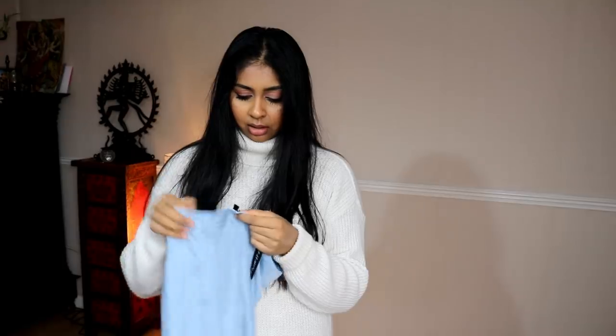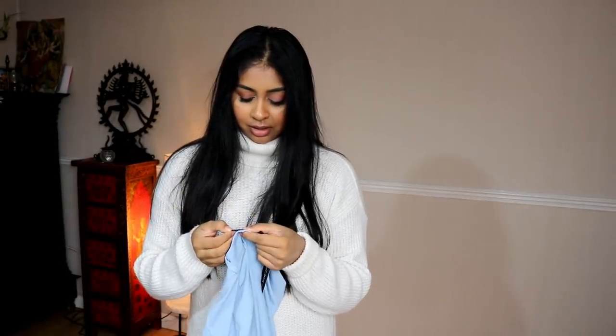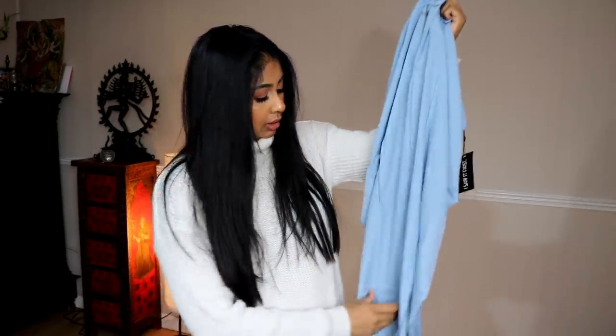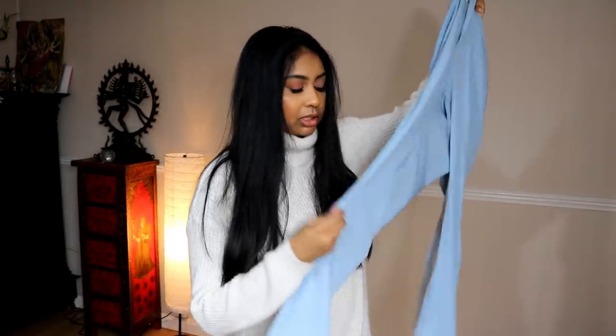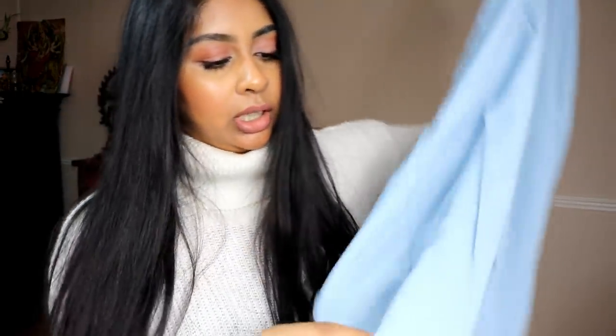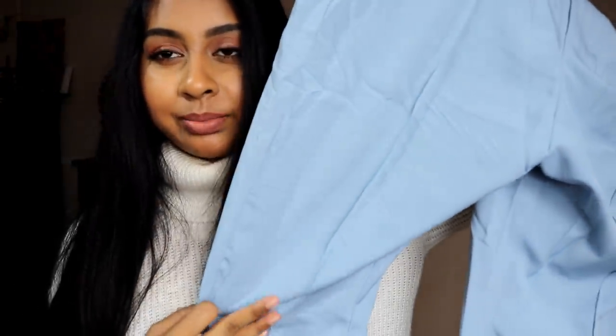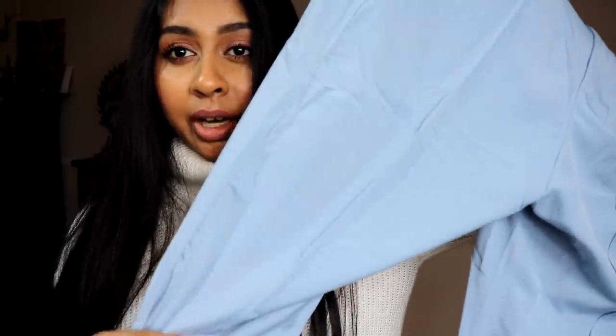I got a lot of stuff from I Saw It First — they had like 50% off everything. This is a size 10. The only thing is I hate ironing clothes, and I can never get the pleat on trousers right. But this one already has the pleat sewed in — you see this pleat? Normally you have to iron it in on other trousers, but this one's already sewed in so I just need to iron the sides.